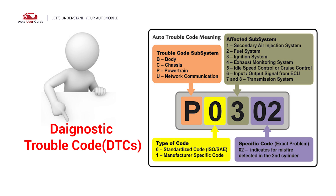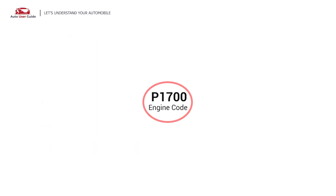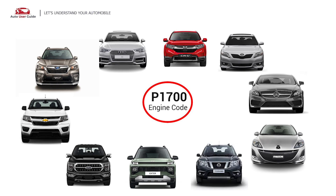Each DTC code corresponds to a specific issue in your vehicle. This error occurs in OBD2-equipped vehicles.